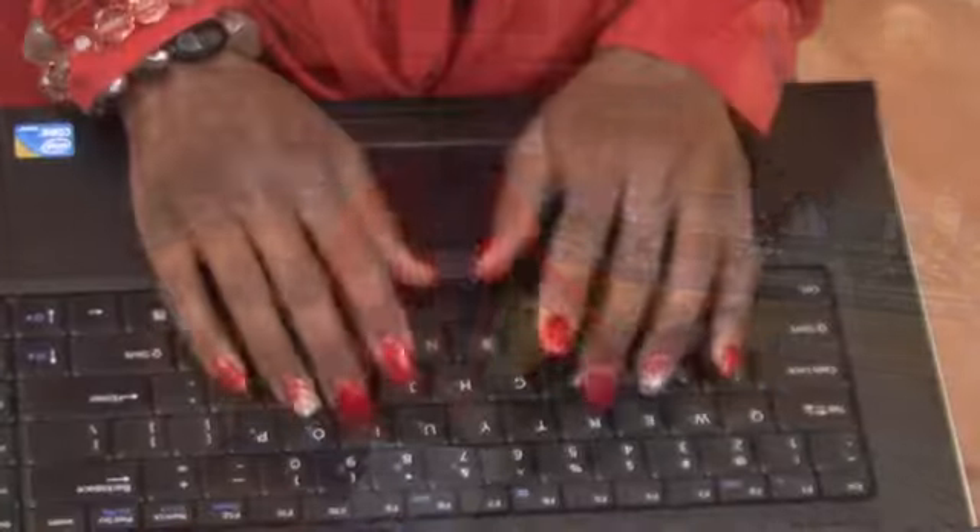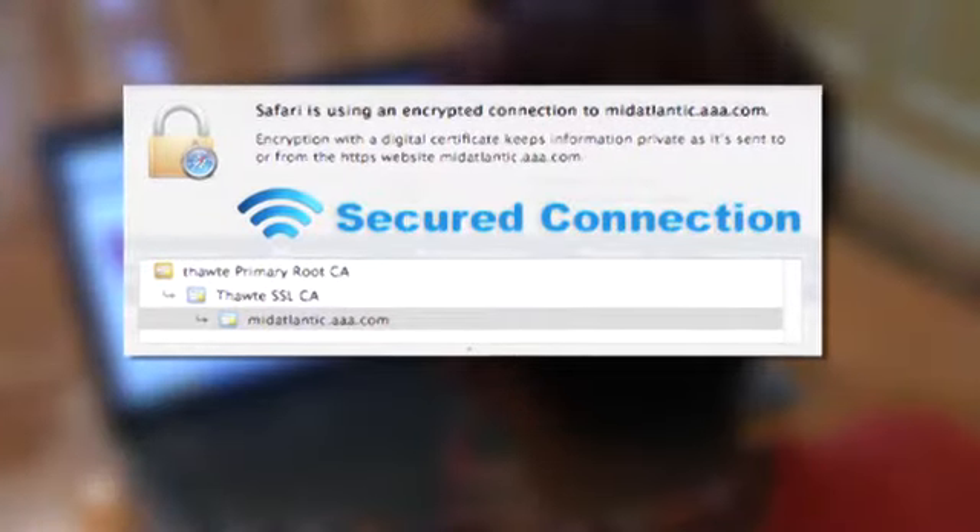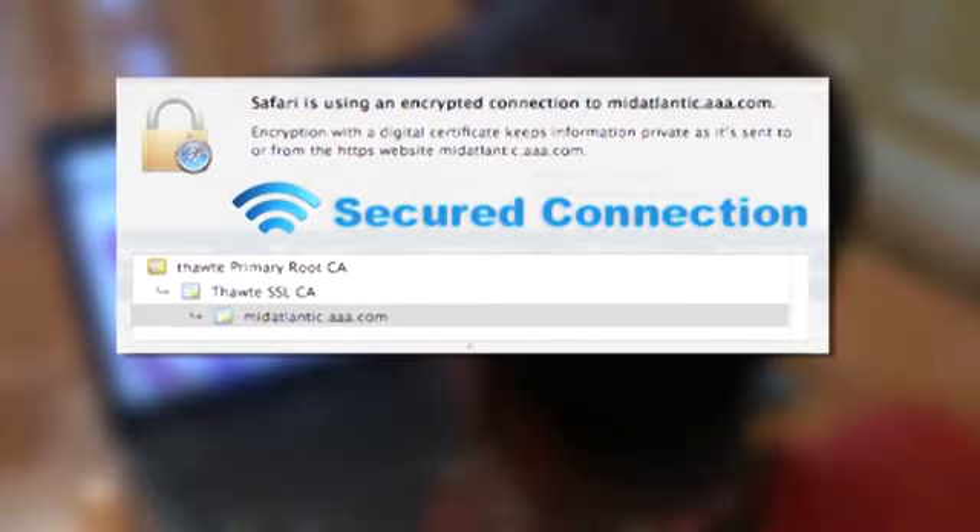Credit card companies also are protecting you with new technologies. Unique software is designed to safeguard your information and scan for unusual purchases that could signal fraud.